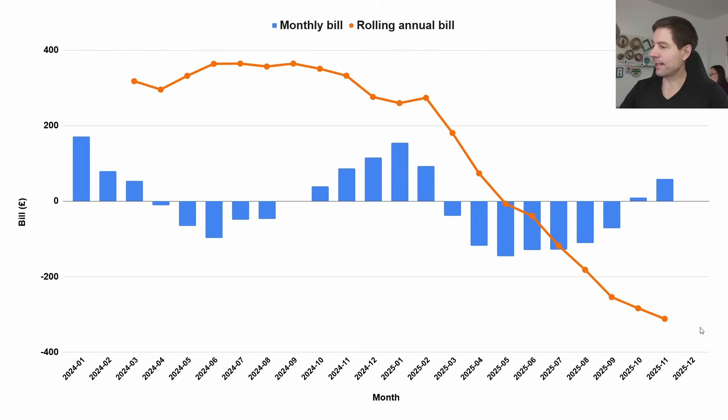The rolling annual bill is now minus £311.84, and I think it's basically going to plateau now. It might improve a little bit more — we may hit minus £400 — but it looks like it's starting to level off. Overall I'm very pleased; we're in a really good spot. Even if tariff rates change a little bit, we're so close to a net-zero annual consumption that we should more or less always have a net-zero annual bill.